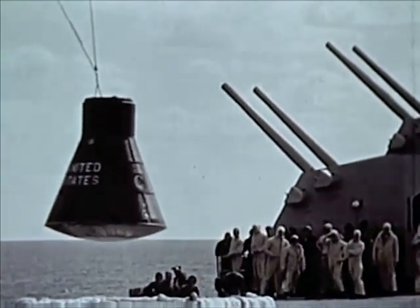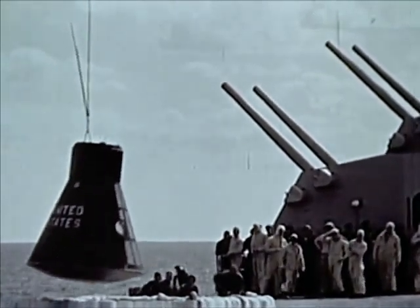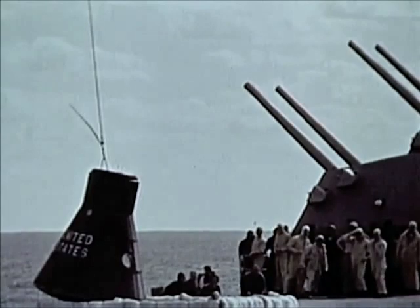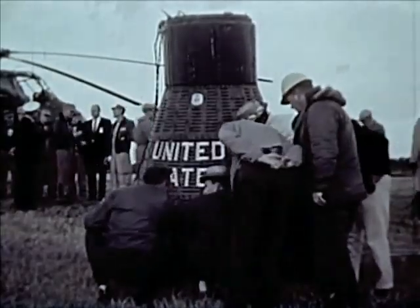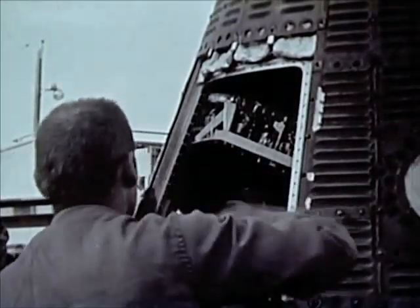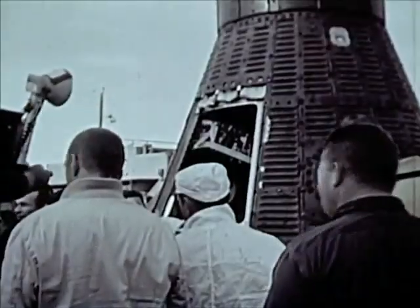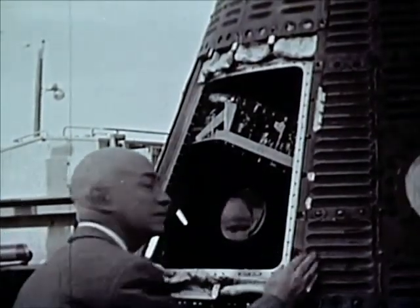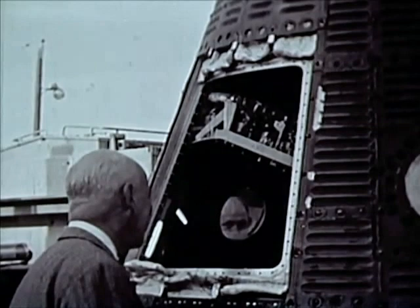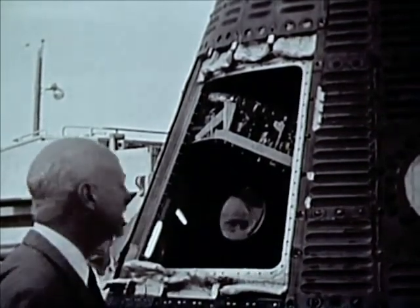The MR-1 flight test objectives were all accomplished. Other increasingly complex flight tests will follow. Back at Cape Canaveral, Mercury Project Director Robert R. Gilruth gets the first post-flight look inside the craft, and looks well pleased at the successful results of the MR-1 flight test.